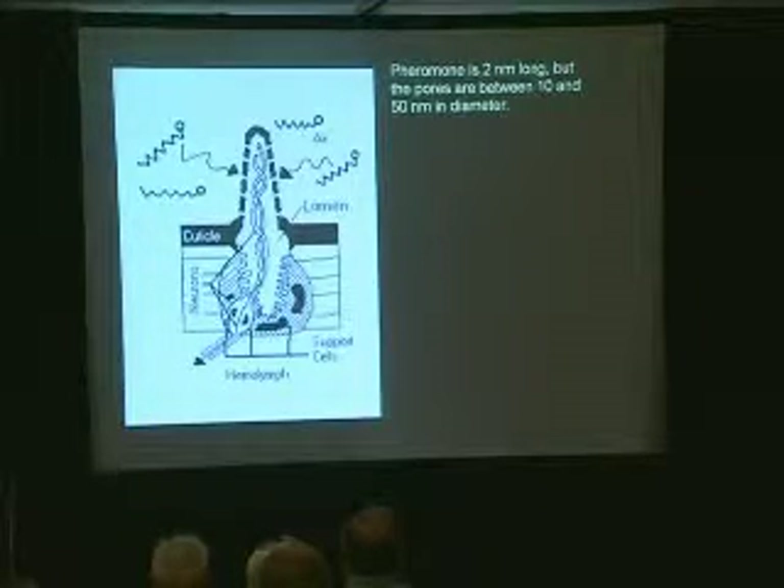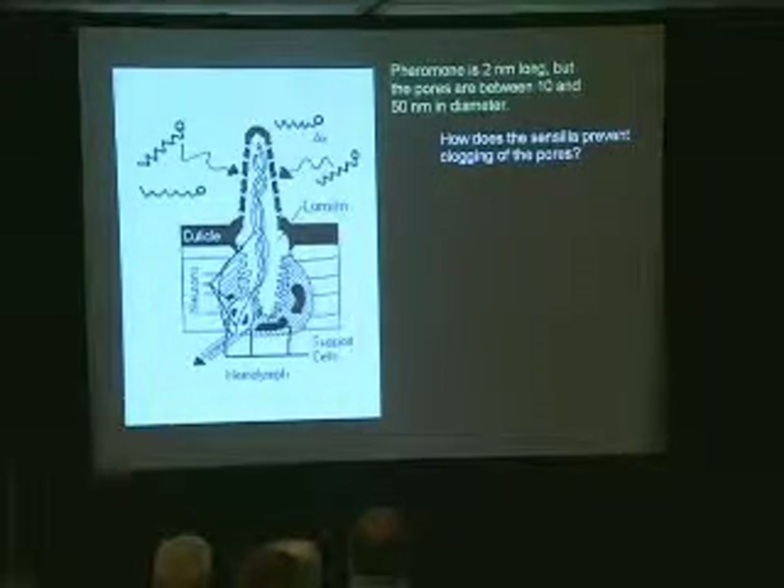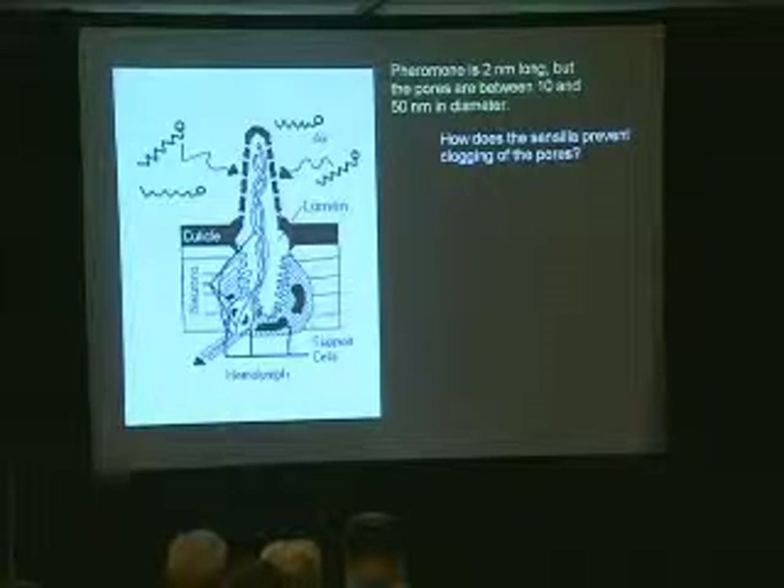Here is our cross-section blown up so you can take a close look. The pheromone I'm dealing with is about two nanometers long, but the pores are between 10 and 50 nanometers in diameter. What's going to happen? When the pheromone hits the sensilla, it's going to clog the pores, because there's just not that much room. And it's not just pheromone — anything the insect wants to smell has to get through those pores to the dendrite. Everything is going to get clogged because it won't diffuse; it has to wait for a ferry boat to carry it across. Problem.